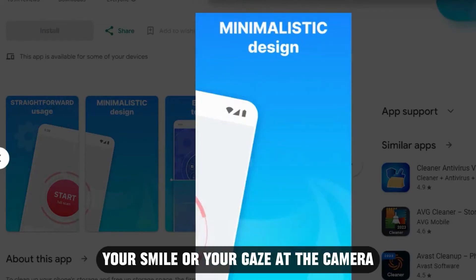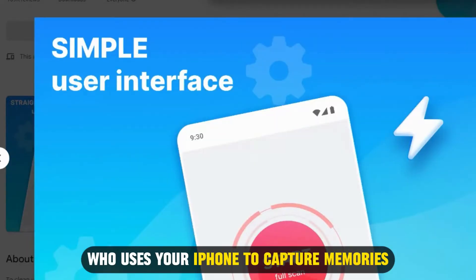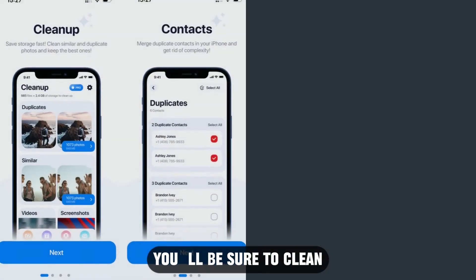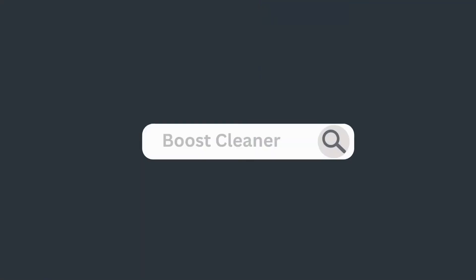The AI relies on factors such as edited pictures, your smile, or your gaze at the camera to ascertain the best shots. Cleanup is best suited for you if you're an avid photographer who uses your iPhone to capture memories — you'll be sure to clean out any duplicates or unwanted pictures with this app.